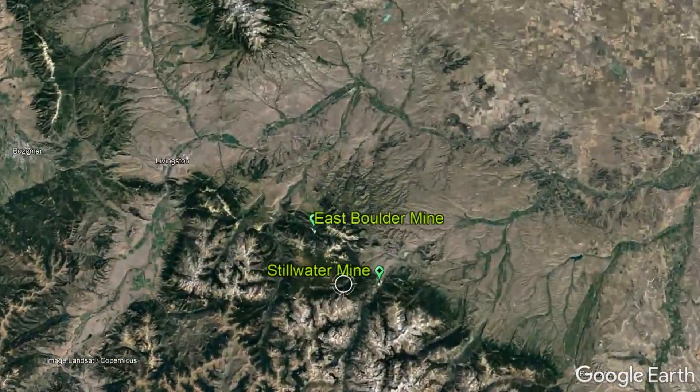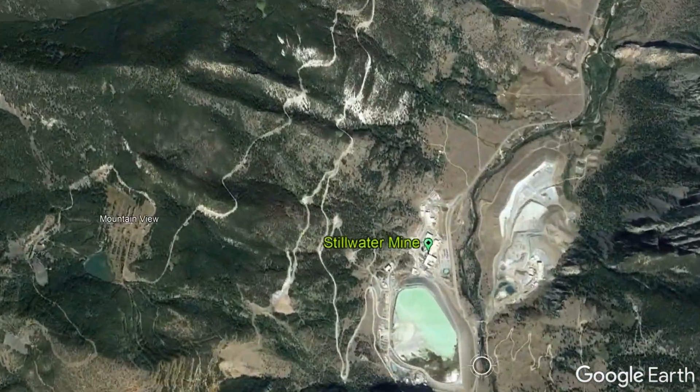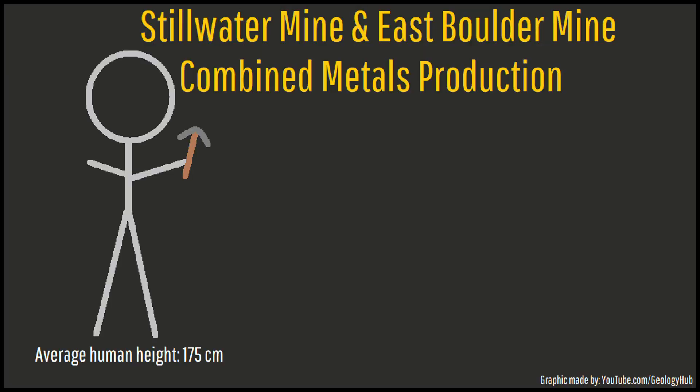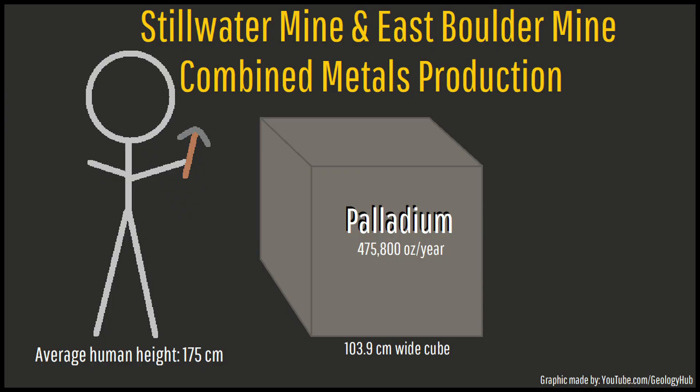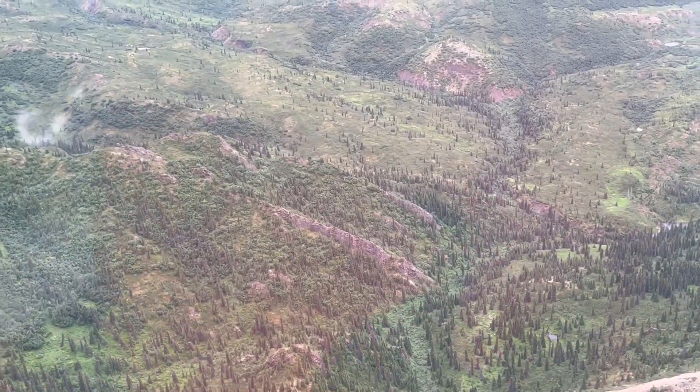These two mines can be found within the state of Montana at the East Boulder Mine and the more famous Stillwater Mine. Altogether, these mines produce around 475,800 ounces of palladium and 134,200 ounces of platinum each year.